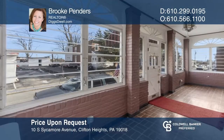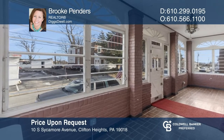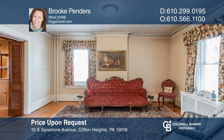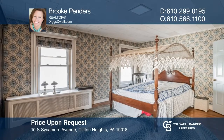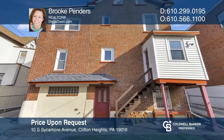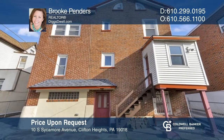Incredible combination of space, quality, and condition are qualities of this lovely home in Clifton Heights. Enter through an enclosed front porch to a large living room, an adjoining den, formal dining room, and a spacious eat-in kitchen. On the second floor there are four nicely sized bedrooms and a recently renovated hall bath. Schedule a showing with Brooke Penders today.